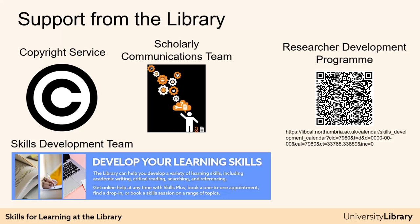In addition to these training sessions, you can get individual help from the library. The Skills Development team offer help with referencing, searching the literature, and academic writing. For more information, see the big blue banner at University Library Online or see our flyer.